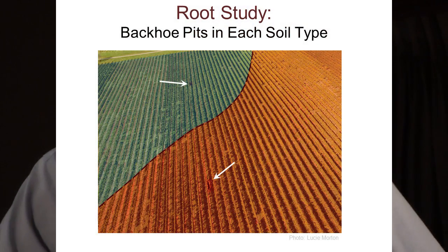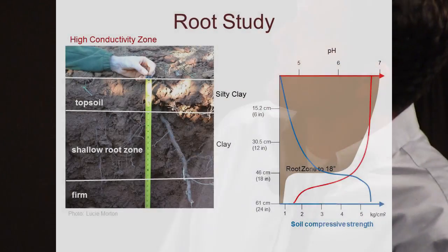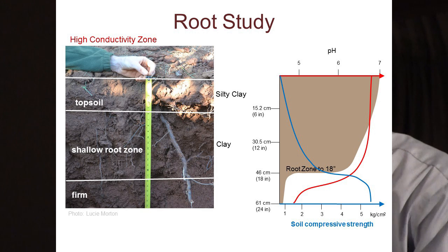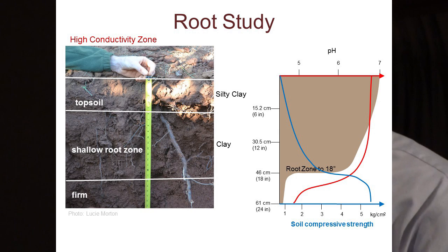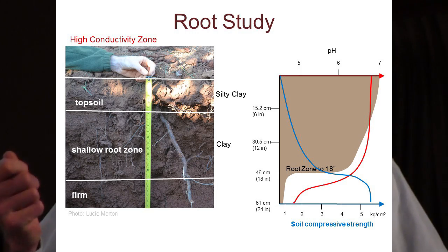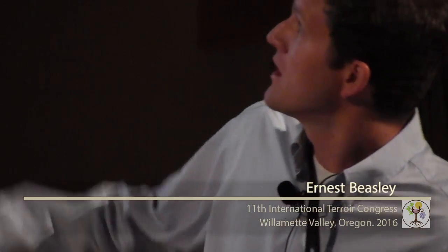This is a drone image from one of the days we were digging backhoe pits — you can see a pit in each soil zone. Looking at the high-conductivity zone: this is a photograph of the root zone. The drawing on the right is to scale; the brown area represents presence of roots. There is an abrupt end to the root zone at 46 centimeters depth, which corresponds to an abrupt jump in compressive strength as measured with a hand penetrometer. There's also a corresponding abrupt pH shift downward at that same point. Note these are pretty shallow roots — 18 inches — and these are 13-year-old vines.